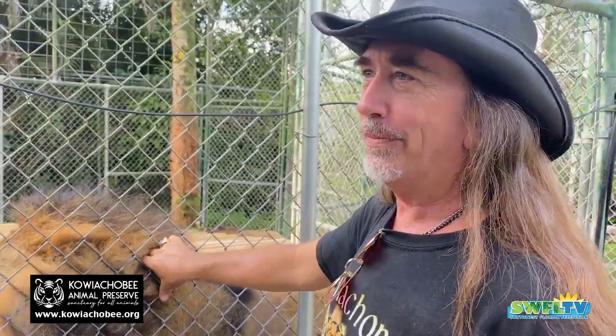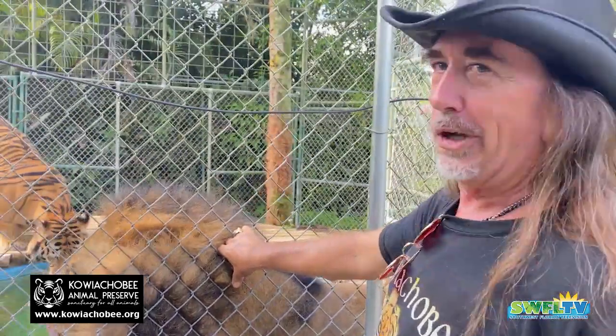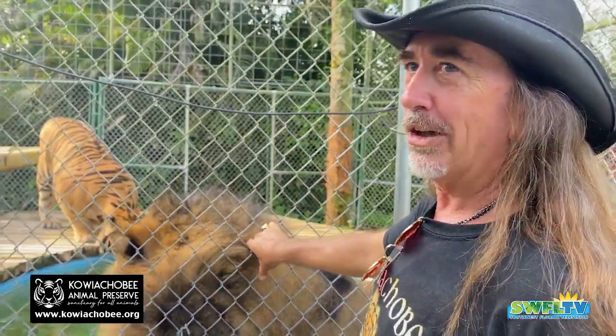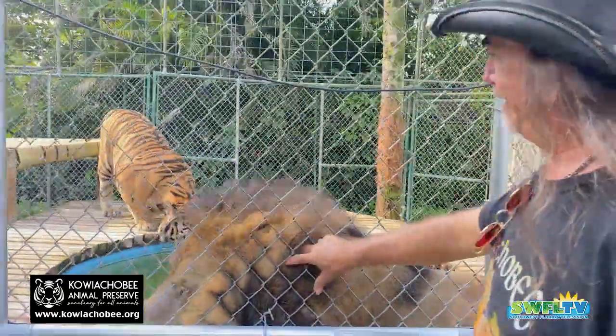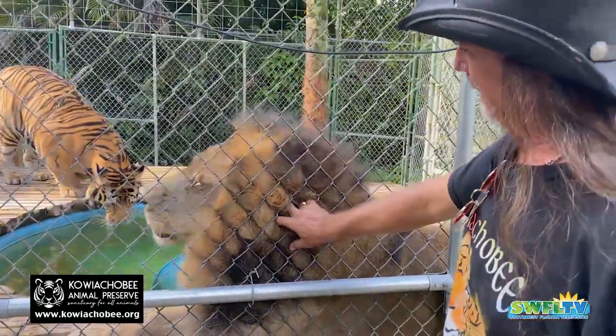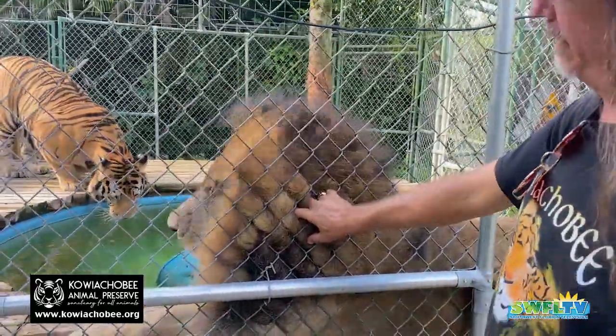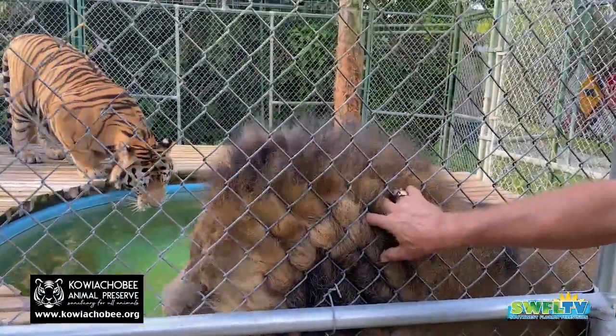He'd grab the recliner by the arm and then flip it over, then grab the top of it. So the day he dragged it out onto the lanai was the day I said, that's it. He just dragged it across the room and right out the French doors. People don't realize how big these cats are until you get right up to them like this — and he did that at six months old. You can imagine what he can do now.